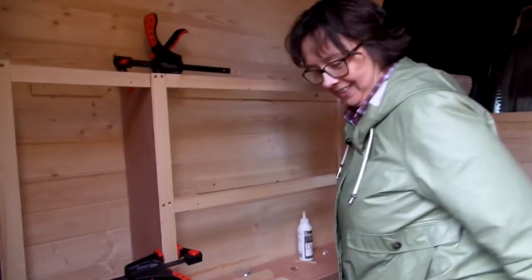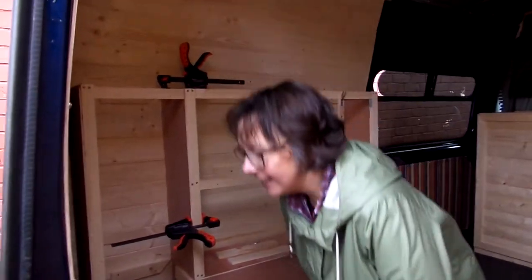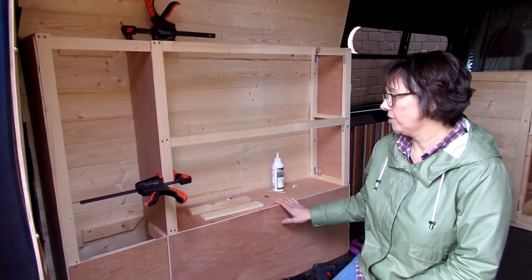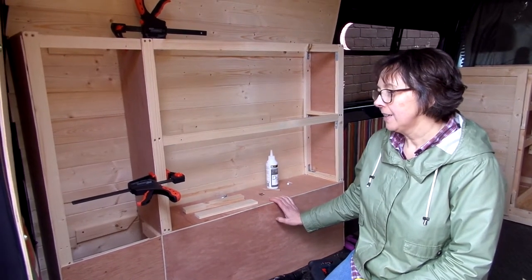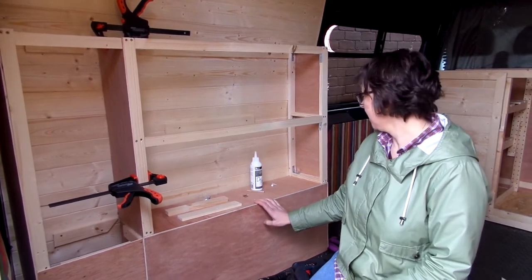Well, you have to, don't you? You do, yes. So, what have you been doing this week? Not doing very much, it's been a slow week, but I'm starting to make the storage unit here for storing our clothes and bits and bobs.